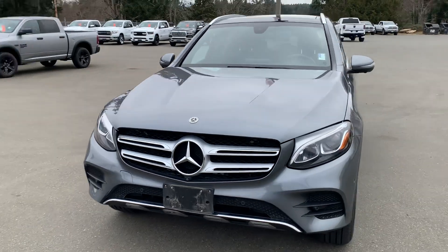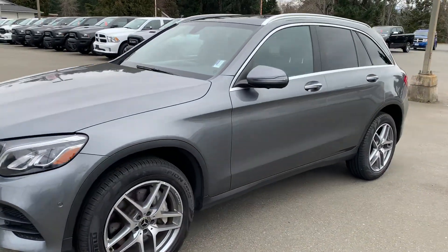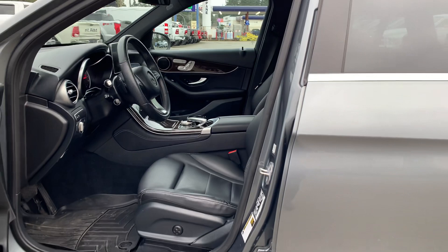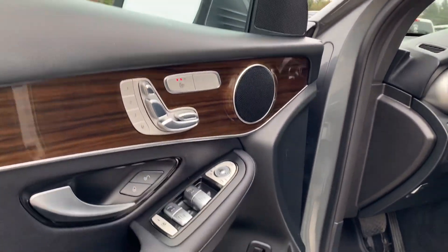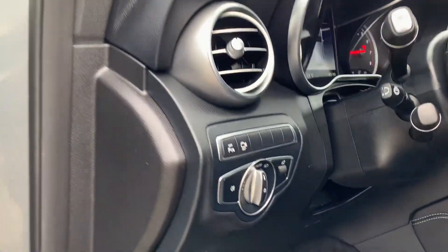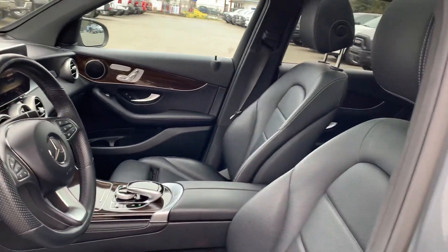It's got a 360 camera all the way around. Fog lamps, navigation, memory seats, super clear audio system, automatic headlamps, cruise control, heated steering wheel, heated leather seats.